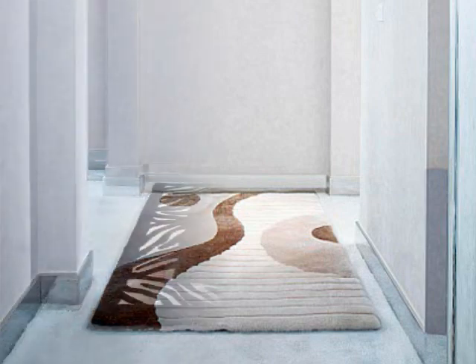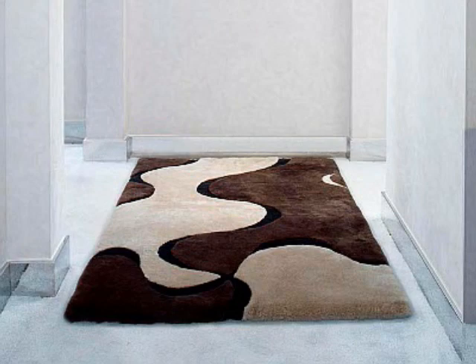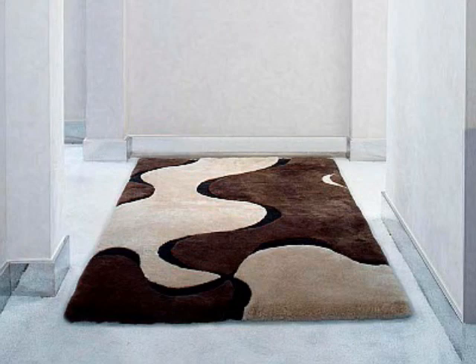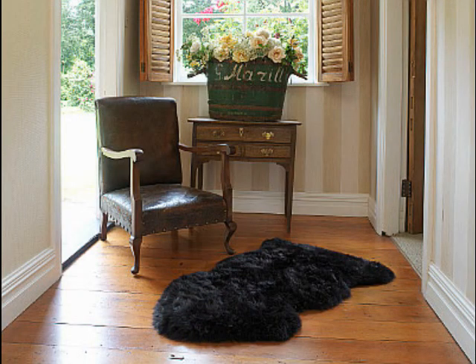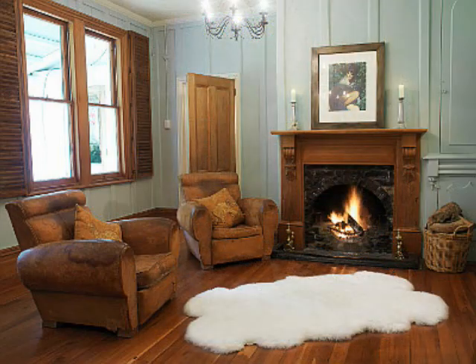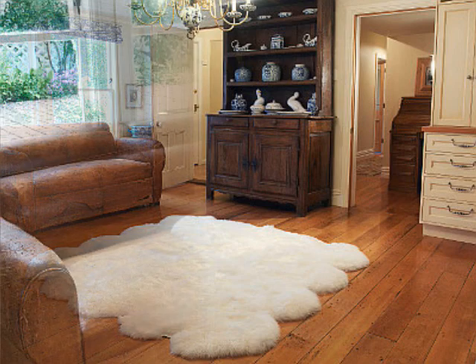AllSkin Group creates a complete range of sheepskin products for the homes and lifestyles of today. Innovative interior design rugs and a variety of natural textures complement the ever popular natural shaped sheepskin rugs. All are available in colors ranging from earthy tones to fashion shades that accent interiors of any decor, bringing luxury and style to every room in the house.